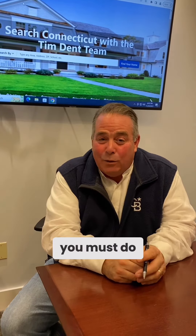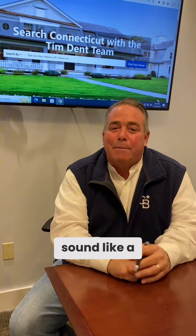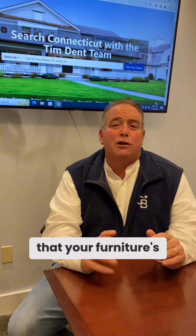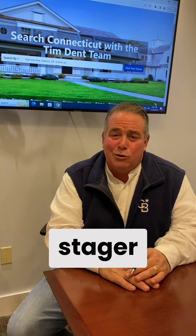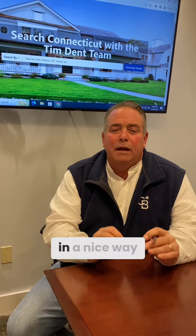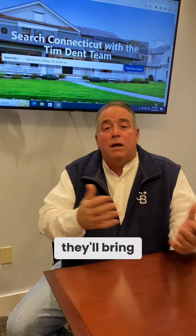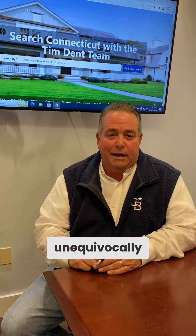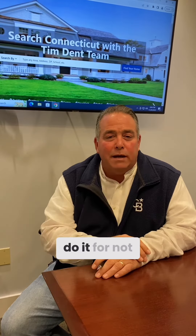Three top things you must do in order to get top dollar for your home. First and foremost, get a stager in there. I know it may sound like a pain, and you don't want somebody telling you what to do or that your furniture is not good enough — but get a stager in there. They will help you declutter, move things around, and sometimes they'll bring in their own furniture. I can tell you unequivocally it is a game changer, and you can do it for not a lot of money.